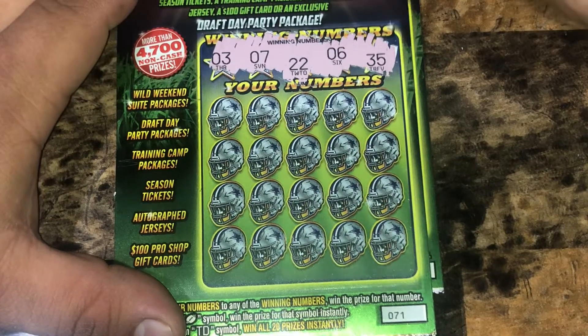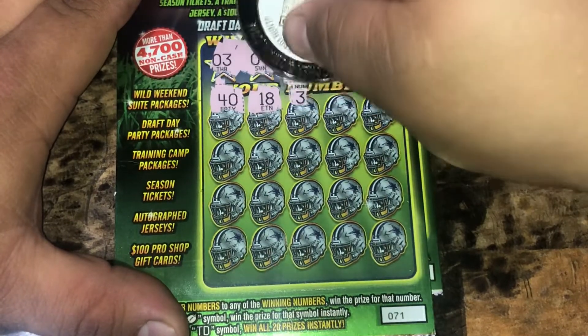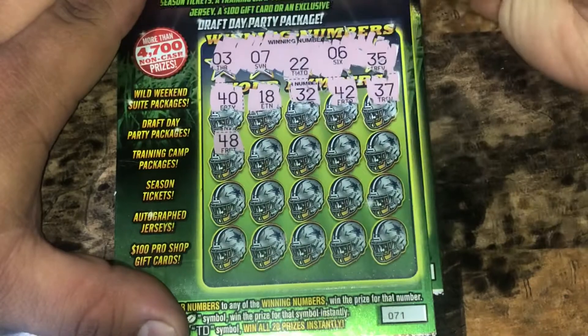Looking for 3, 7, 22, 6, and 35. Got 40, 18, 32, 42, a 37, 48.